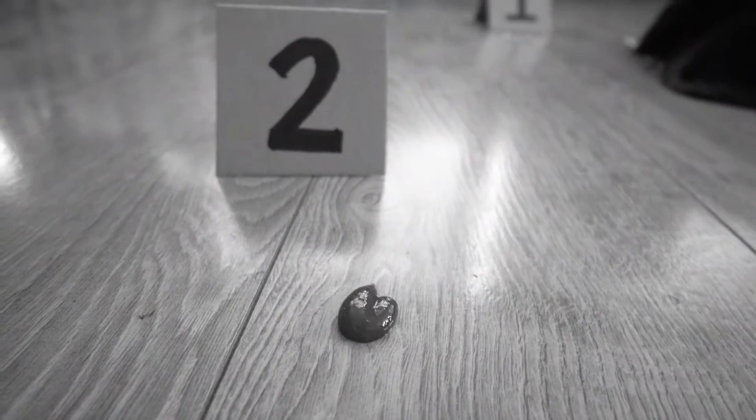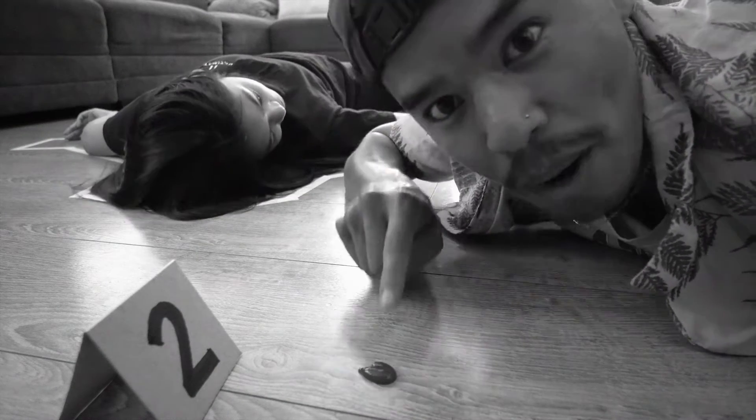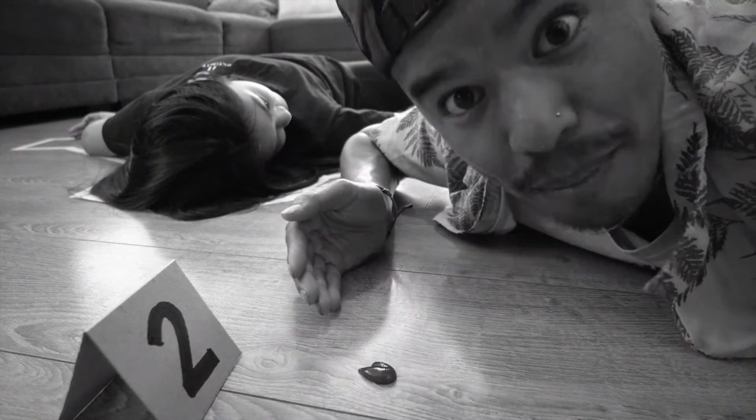Imagine you're at a crime scene in the 70s and the killer left a drop of blood on the floor. That's great, right? Wrong. The problem is there isn't enough DNA in this drop of blood to analyze. If you can amplify it, you can analyze it. In the early days, technology to amplify DNA was limited, but one popular technique was bacterial cloning.